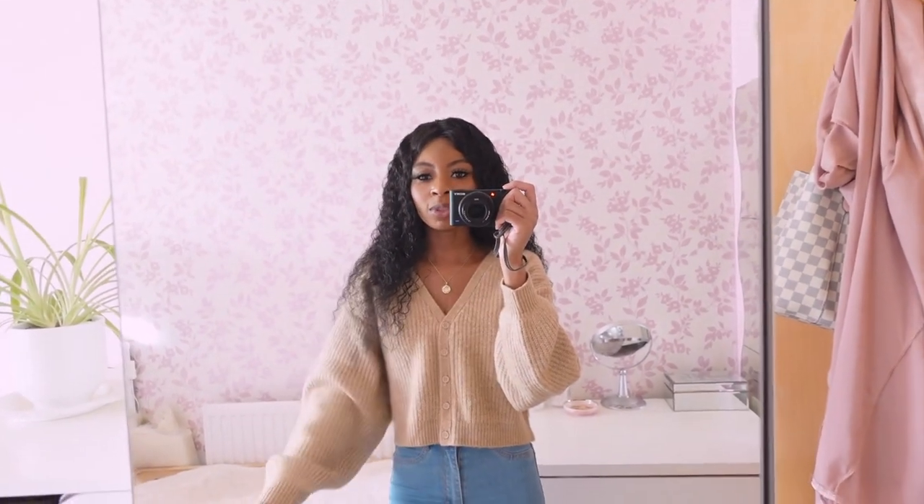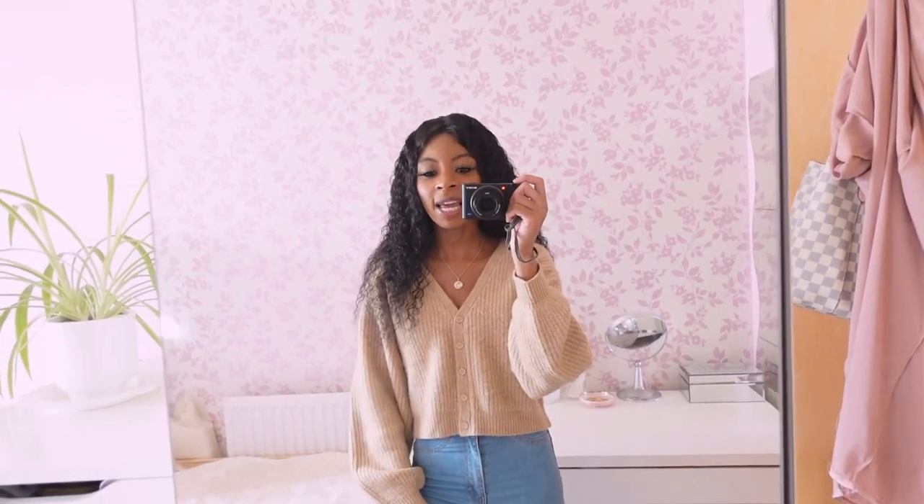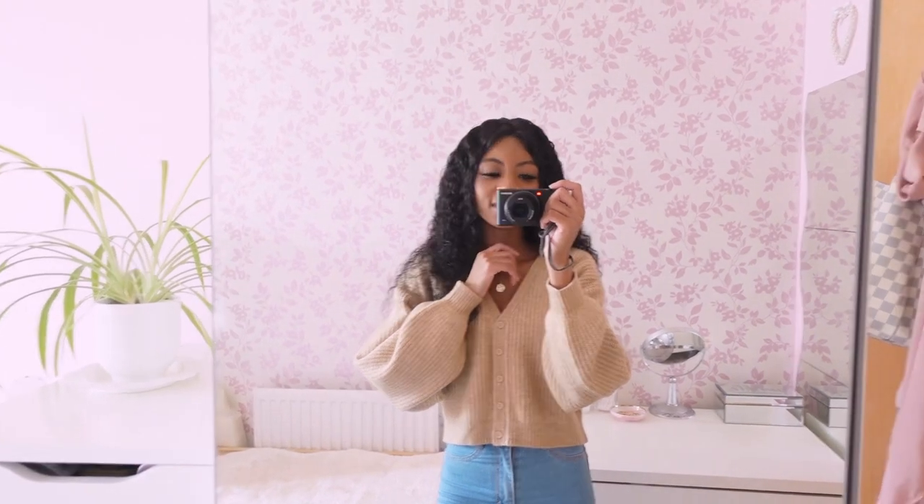I'm going to conclude this vlog here. I hope you guys enjoyed watching — if you did, give it a big thumbs up and leave a comment down below. Also leave suggestions for hamster videos because I'm going to be doing a lot more this year. Thank you so much for watching, and I'll see you guys in my next vlog — bye for now!